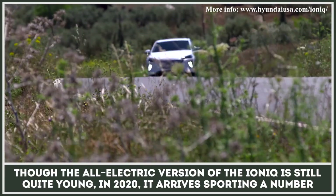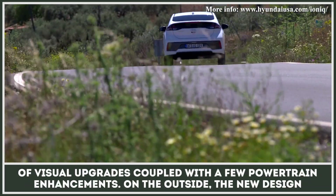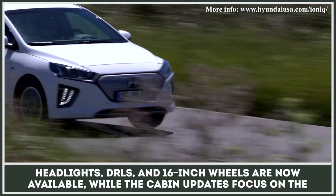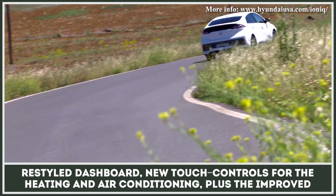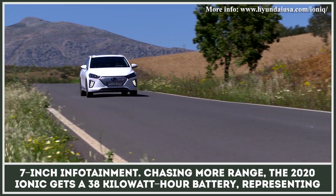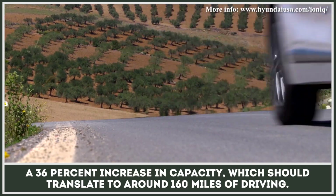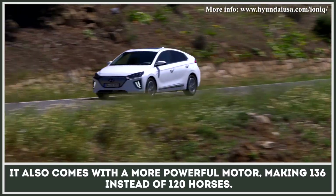Though the all-electric version of the IONIQ is still quite young, in 2020 it arrived sporting a number of visual upgrades coupled with a few powertrain enhancements. On the outside, the new design headlights, DRLs, and 16-inch wheels are now available. While the cabin updates focus on the restyled dashboard, new touch controls for the heating and air conditioning, plus the improved 7-inch infotainment. Chasing more range, the 2020 IONIQ gets a 38-kilowatt-hour battery, representing a 36% increase in capacity, which should translate to around 160 miles of driving. It also comes with a more powerful motor, making 136 instead of 120 horses.